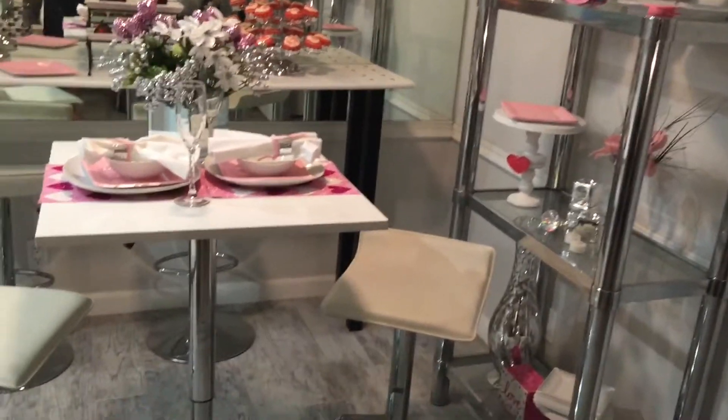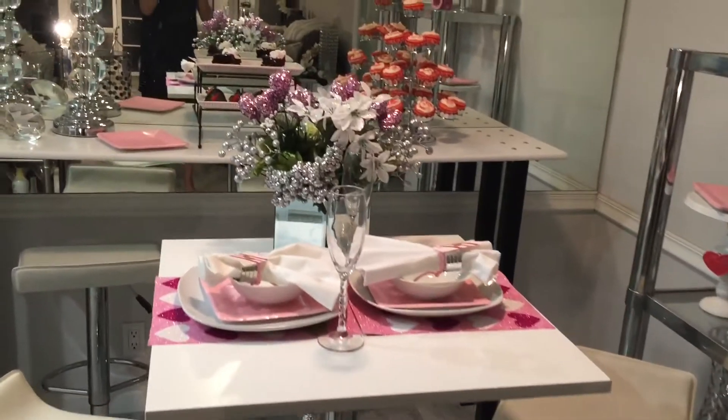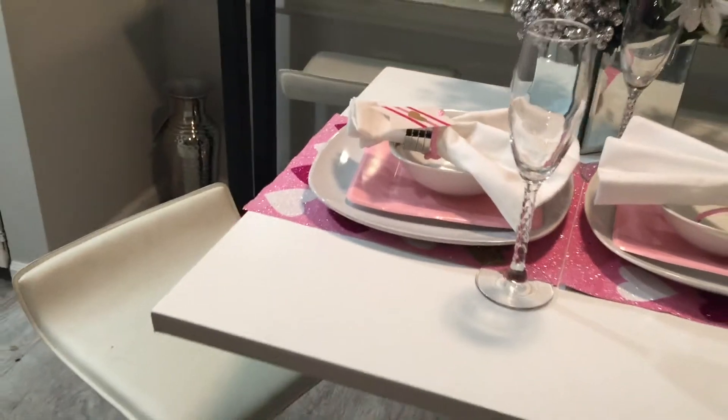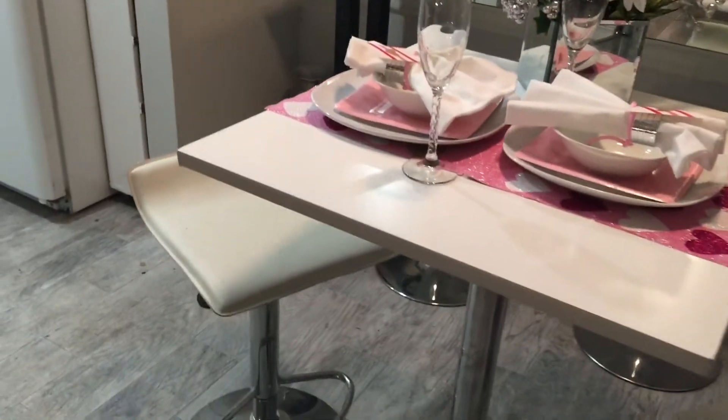This is my whole little area, trying to make it all nice and cute and ready for Valentine's Day. Thank you so much Crafty Kitty — this was really fun, and I hope you enjoy!